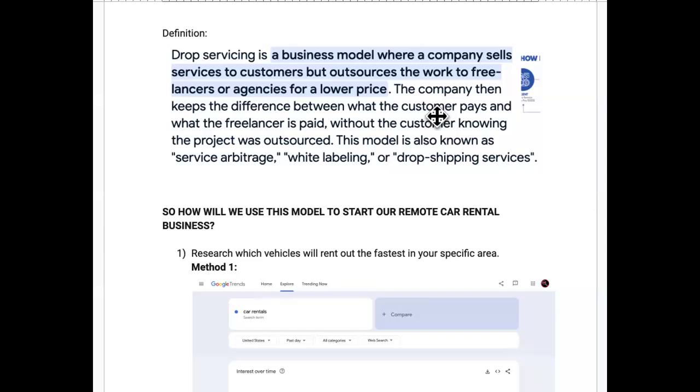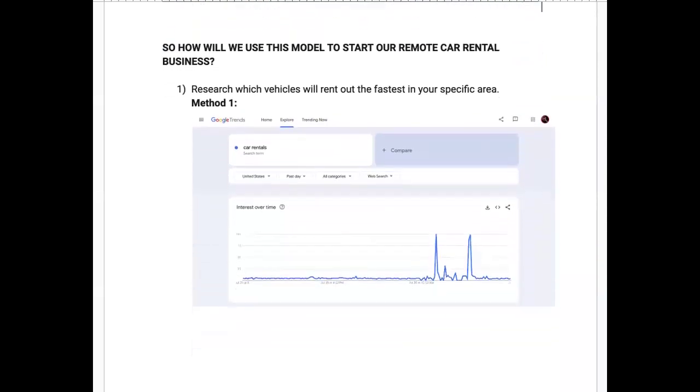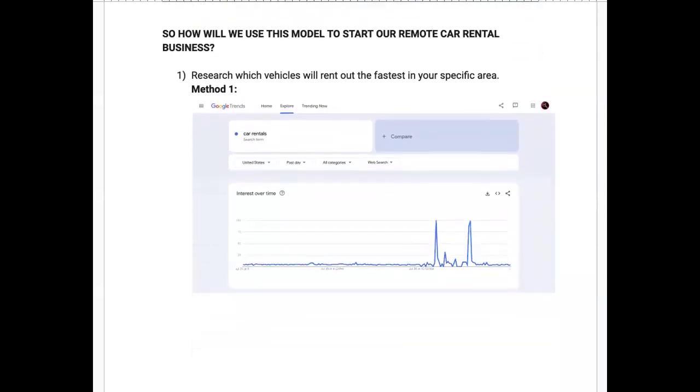We replace the freelancer/agency approach — instead of using cheap Fiverr gigs, we took it locally and drop service local business services. The company keeps the difference between what the customer pays and what the freelancer is paid. Basically, we're doing service arbitrage but with local business services.